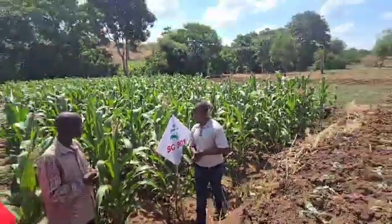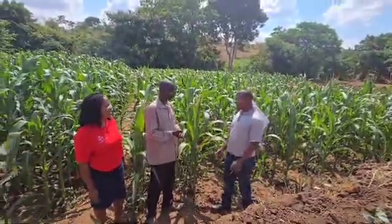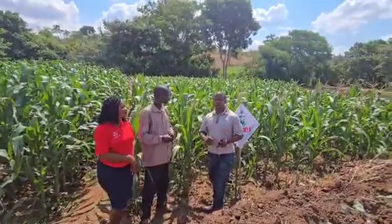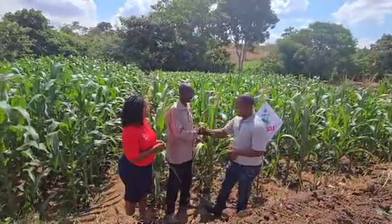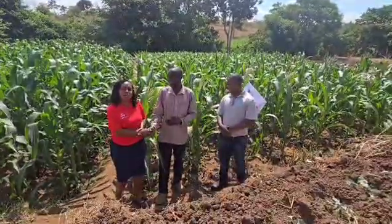Thank you so much. For bumper harvest, thank you so much James, and thank you so much to our farmers. A lot of rich insight shared here.